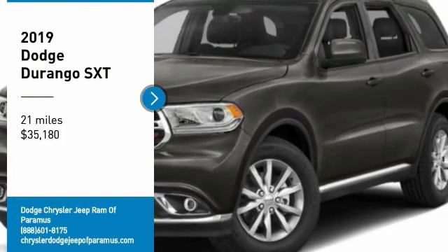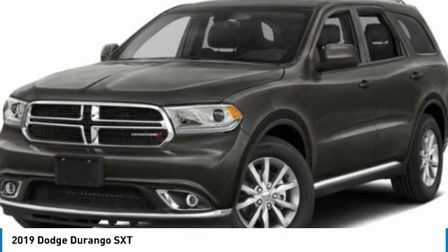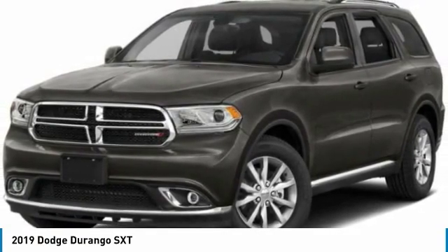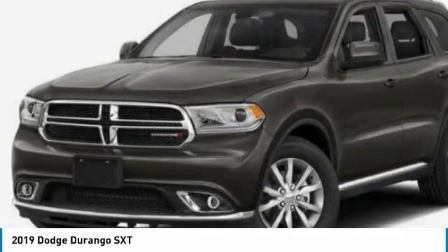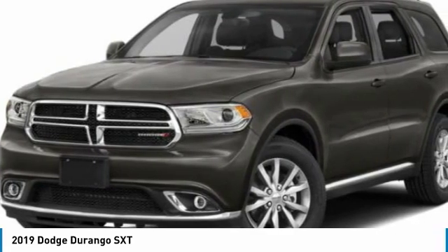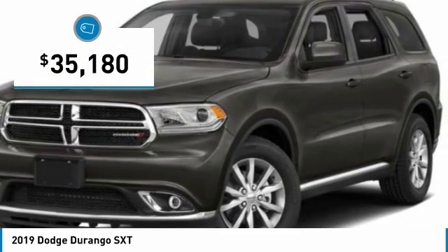Come test drive the 2019 Durango. The Durango allows you and your family to travel in style and comfort. It offers more interior room than most mid-size SUVs and has an available third row of seating. Underneath are sturdy body-on-frame mechanicals and the option for a powerful V8 engine, and is priced below $40,000.